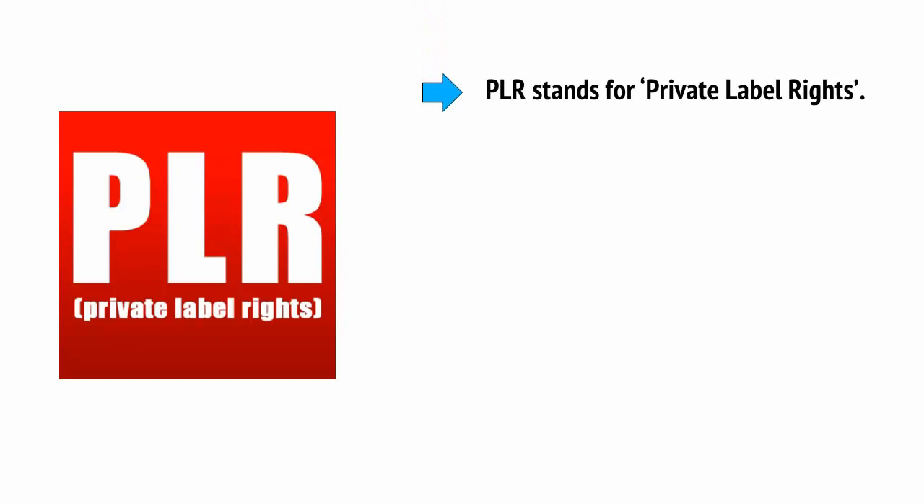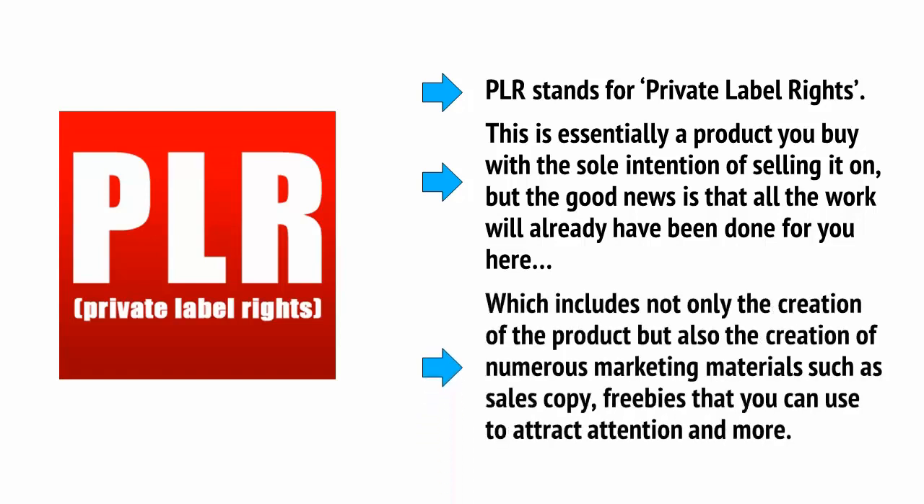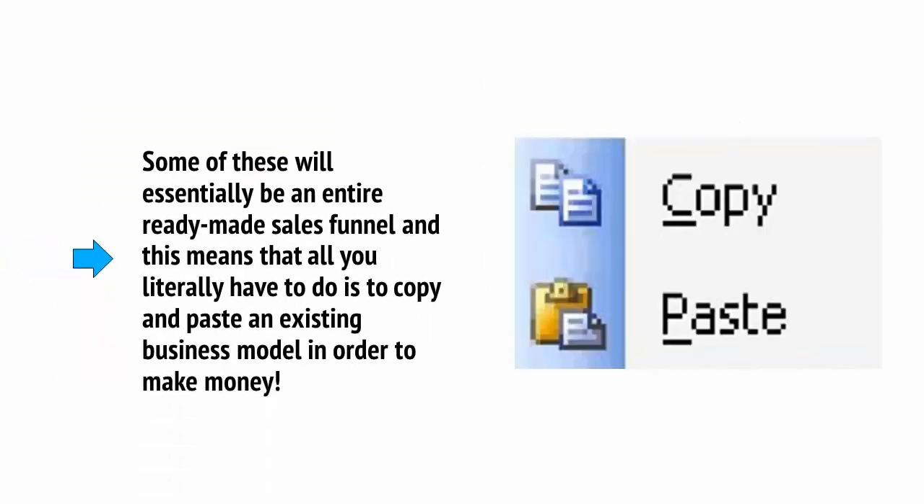PLR stands for Private Label Rights. This is essentially a product you buy with the sole intention of selling it on. The good news is that all the work will already have been done for you, which includes not only the creation of the product but also numerous marketing materials such as sales copies and freebies to attract attention. Some of these will essentially be an entire ready-made sales funnel, meaning all you have to do is copy and paste an existing business model in order to make money.